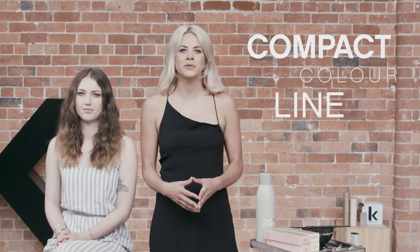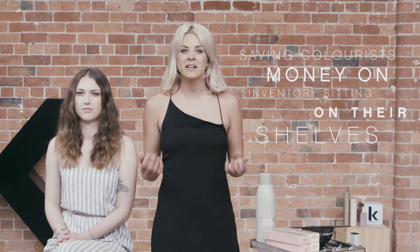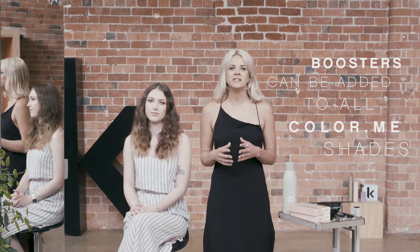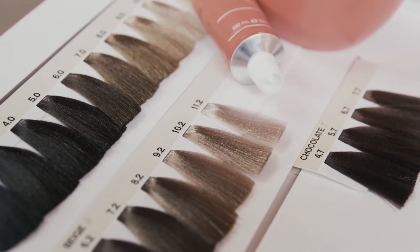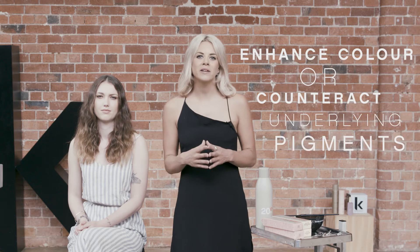When I'm asked how we have such a compact colour line, I explain our boosters are one of the answers for creating endless possibilities while saving colourists money from investing in an inventory that's just sitting on their shelves. Boosters can be added to all Colour Me shades for limitless colour creations, or can be easily worked into colour correction clients to optimise your colour formulation. Our boosters are designed to couple with Colour Me shades to enhance colour or counteract the underlying pigment from the hair.